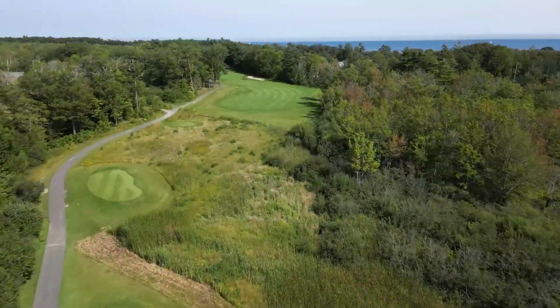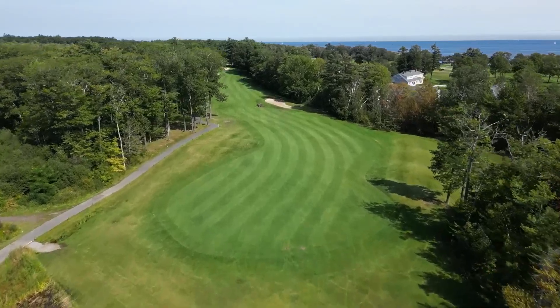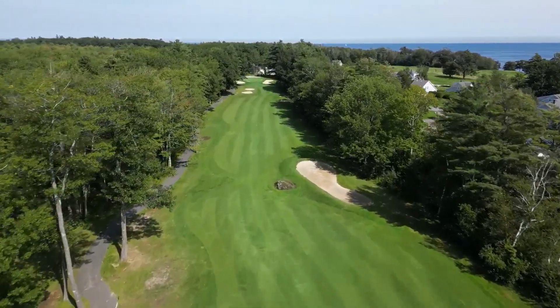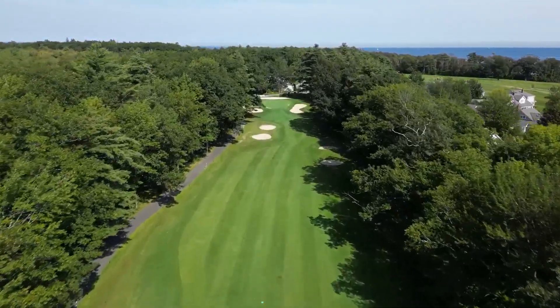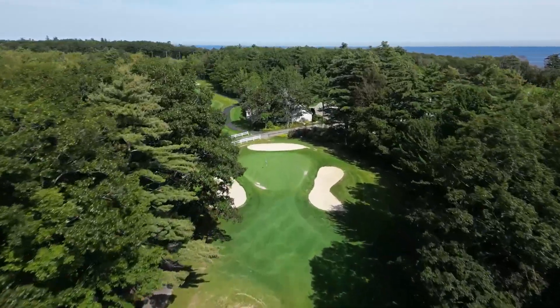The 12th hole is a challenging hole, but it is made easier by thinking your way through it. This par 5 can be played to well over 500 yards. Your tee shot can enter the fairway bunker, so be wary of club selection and the wind. Multiple bunkers await you along your march for par.